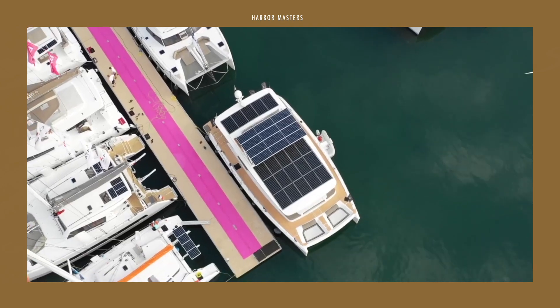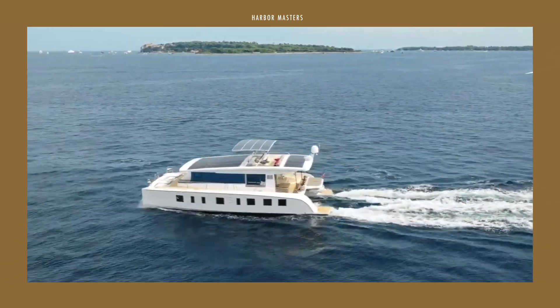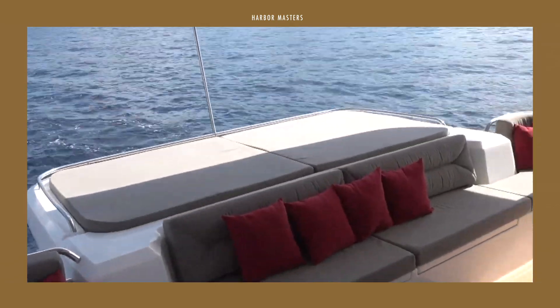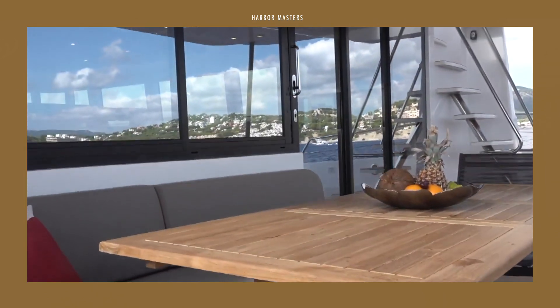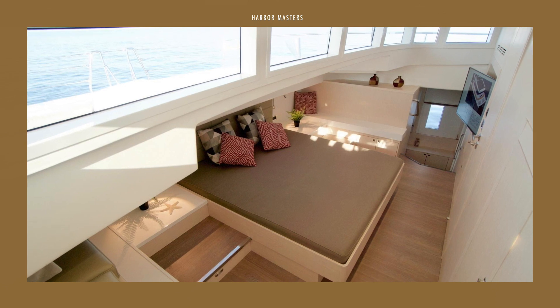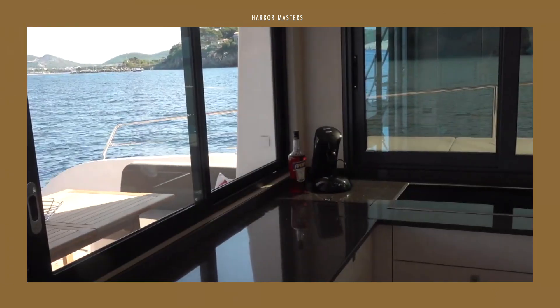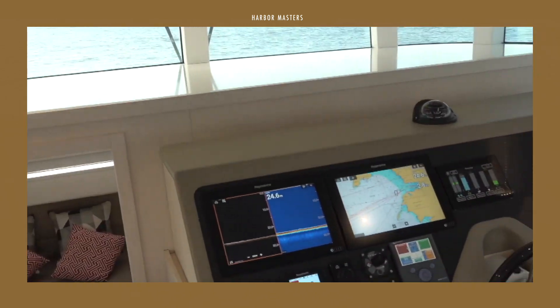What do you think of Silent Yachts? Do you believe in the benefits of using solar power in these pleasure boats? Share your thoughts in the comments section. If you enjoyed this video, don't forget to like and share to help inform and inspire others. If it's your first time here, subscribe and turn on all the notifications so you won't miss any of my videos.